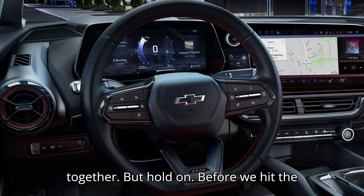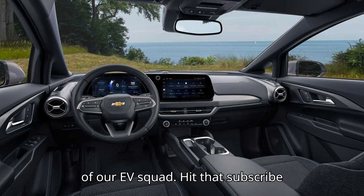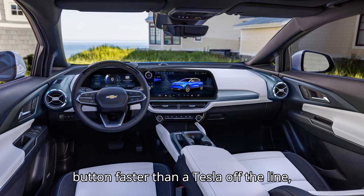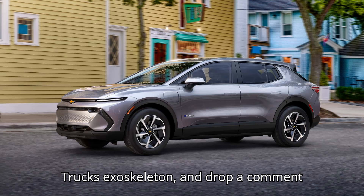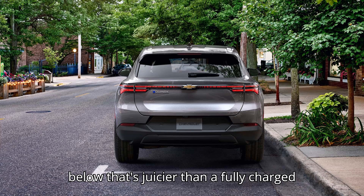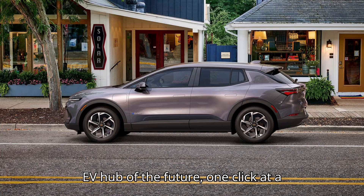But hold on — before we hit the accelerator, let's make sure you're part of our EV squad. Hit that subscribe button, smash the like button, and drop a comment below. Let's turn this channel into the EV hub of the future, one click at a time.